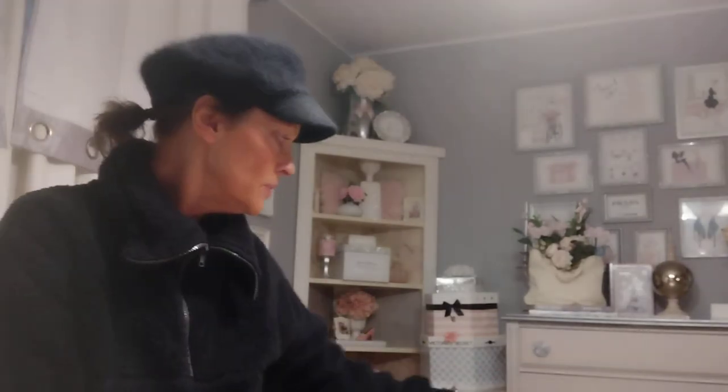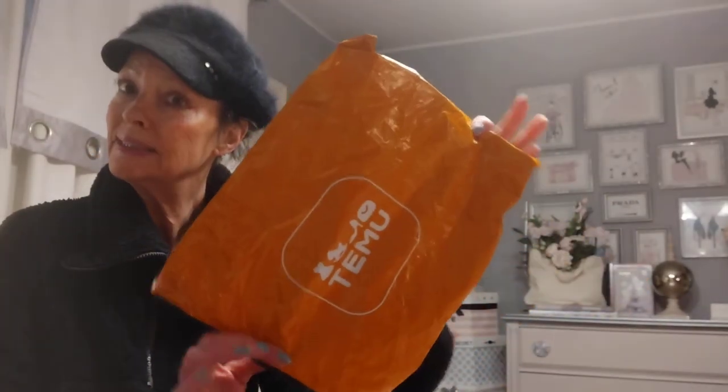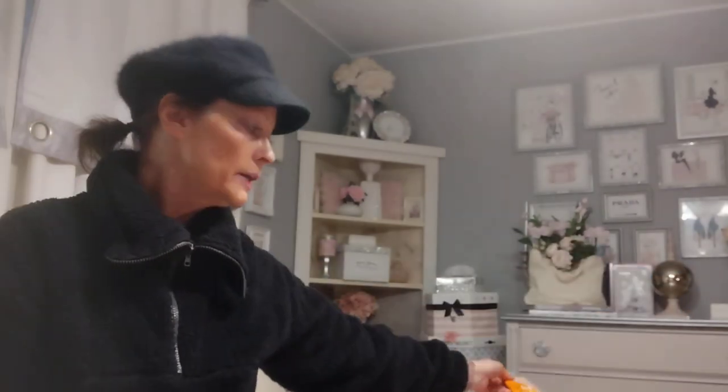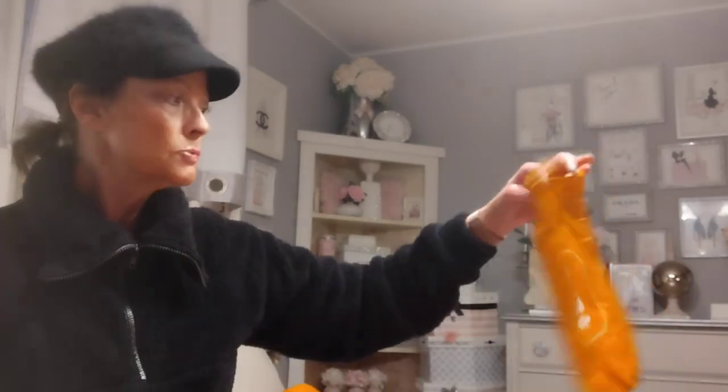Okay, this is like the fourth time I've done this. I need to calm down. I have a special surprise — well, kind of special.